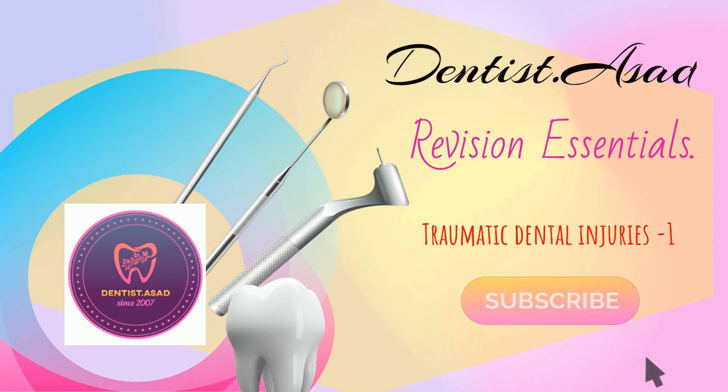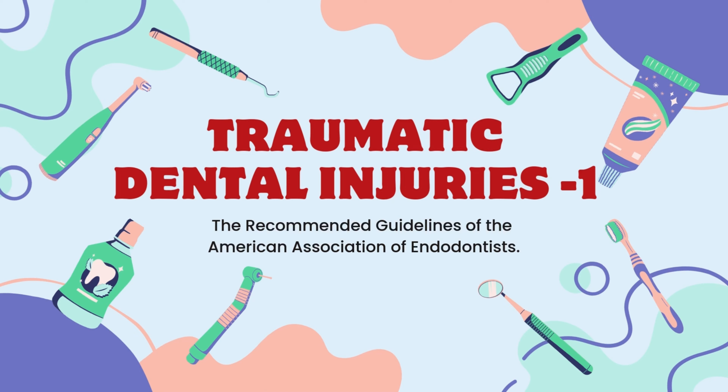Hello doctors, good day. My name is Dr. Asad. Welcome to my channel Dentist.Asad. Today's revision topic is Dental Injuries, Luxation Type.